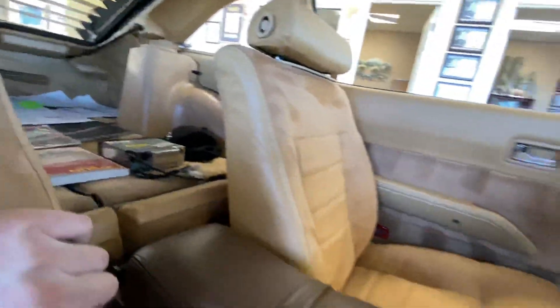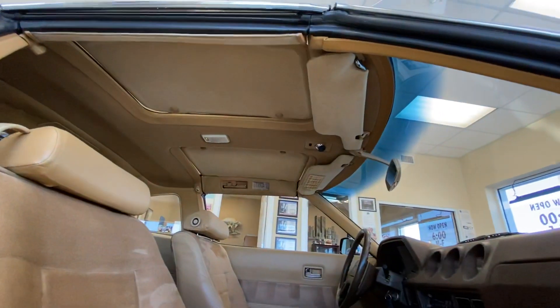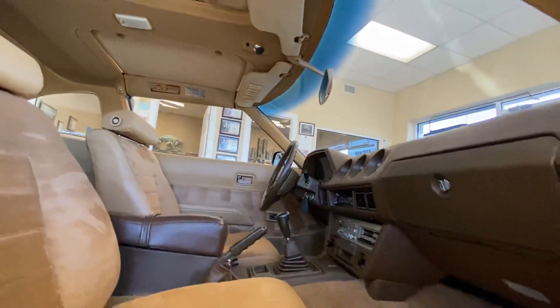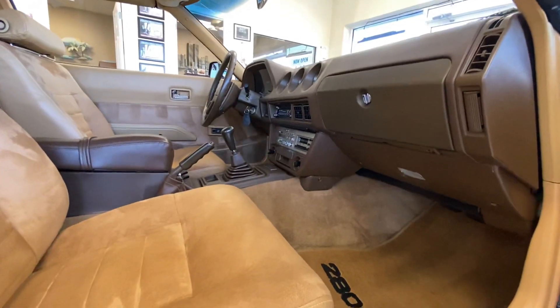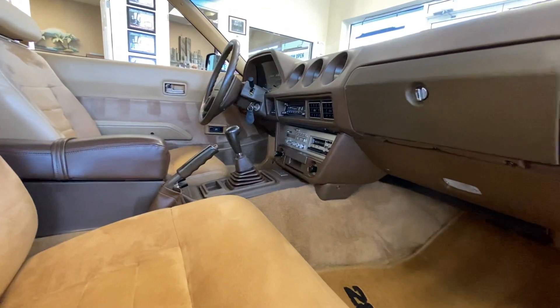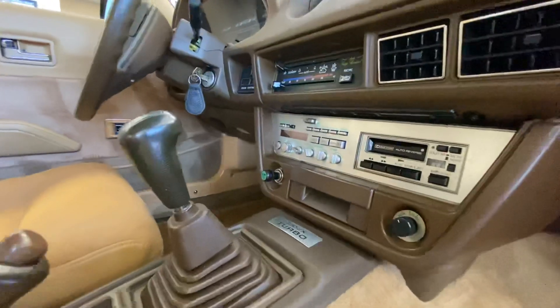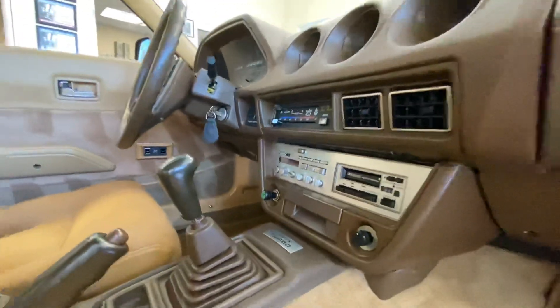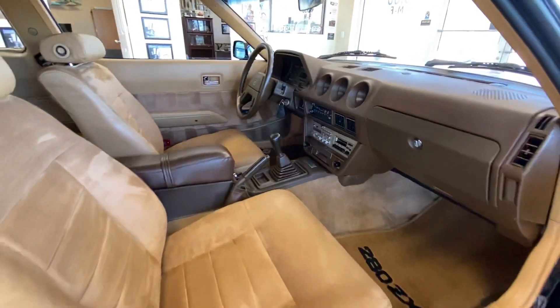It's got the T-tops with the covers in them. Now the radio — it's got the original radio. I did a separate video on this. There's an issue mainly with the power button: sometimes you hit it and it comes right on, sometimes you have to hit it 10 or 15 times before it comes on, and once it comes on sometimes the screen will light up and sometimes it won't. The radio has a mind of its own.